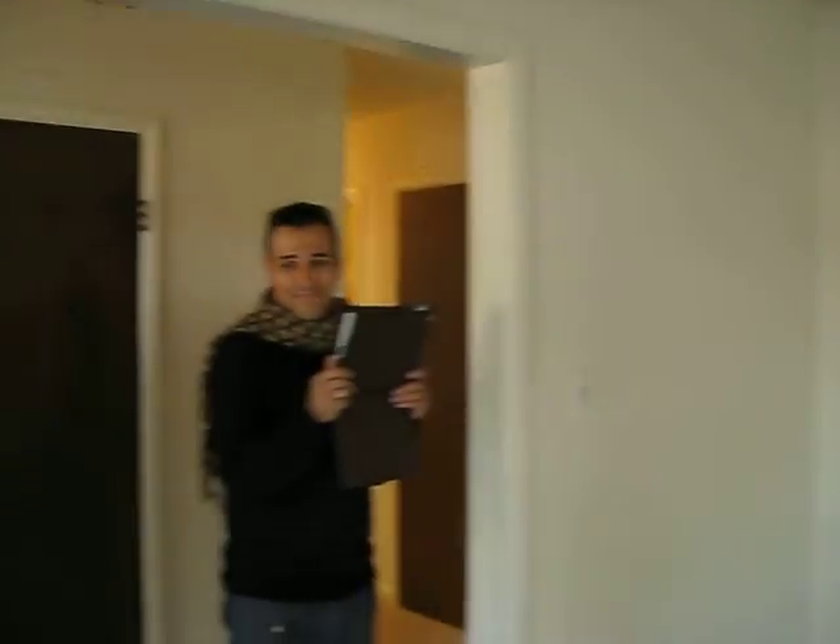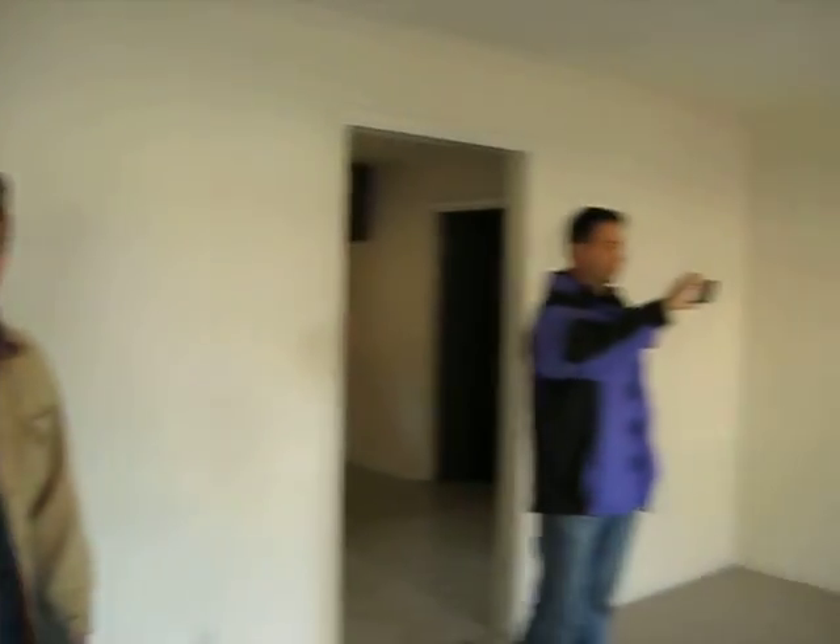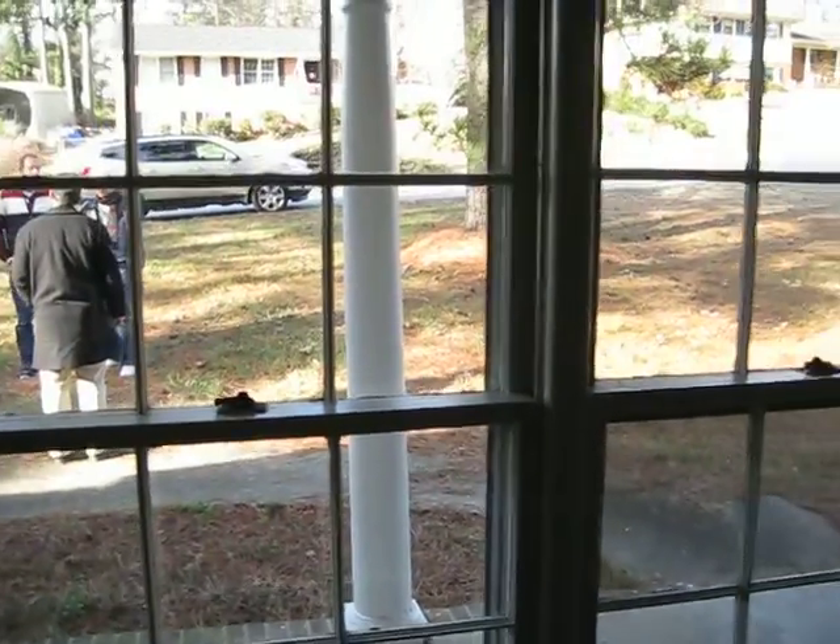This has new carpet — the carpet's very new. We call it Berber carpet; it's got a little texture to it, so we're not going to do anything to the carpet. The carpet's fine. All the windows — we're going to make sure all the windows have screens and all the windows open and close.